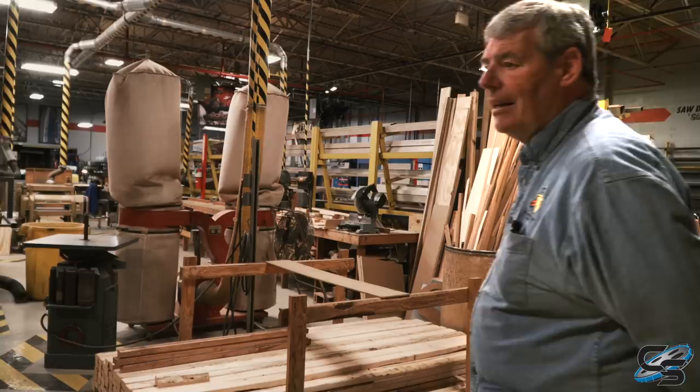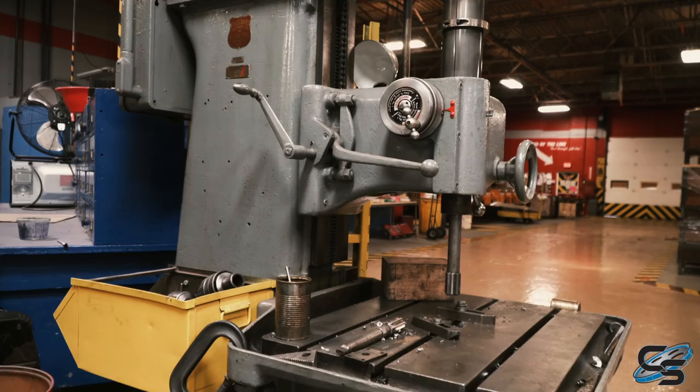This is our saw shop — seat sides, backs, any of the wood products that come in here go through the saw shop. And we have our weld shop over here as well.